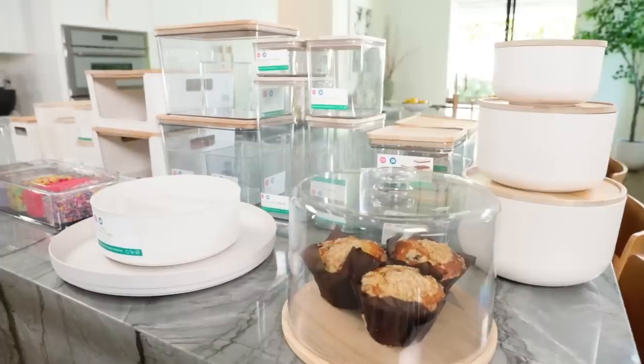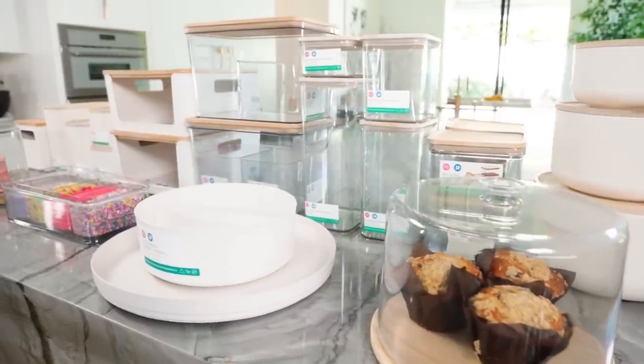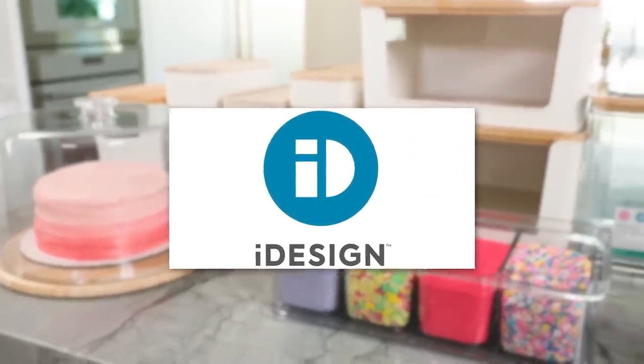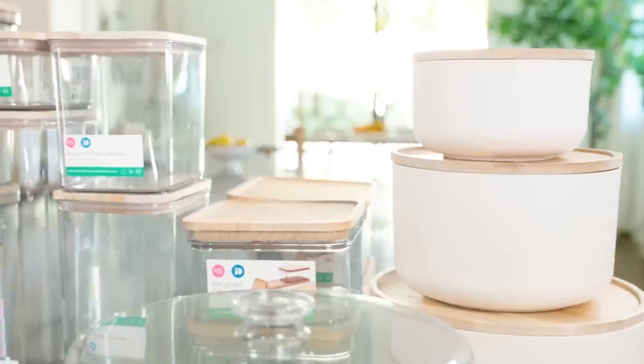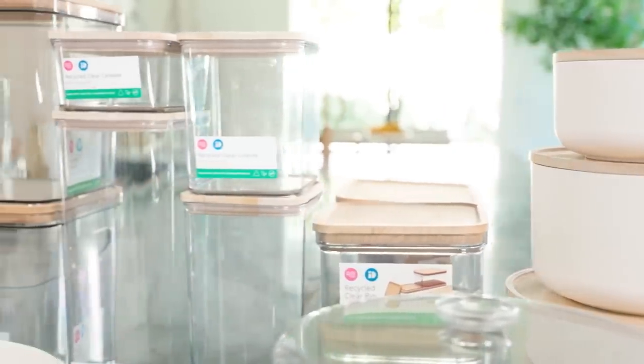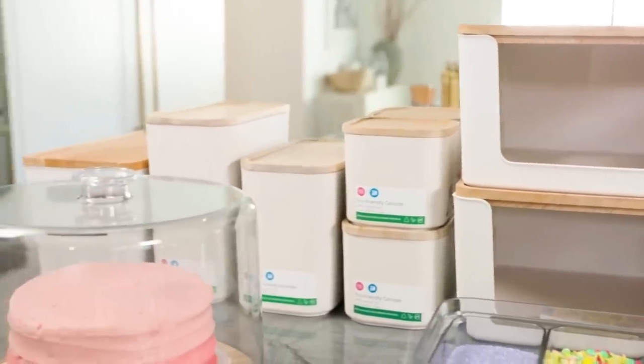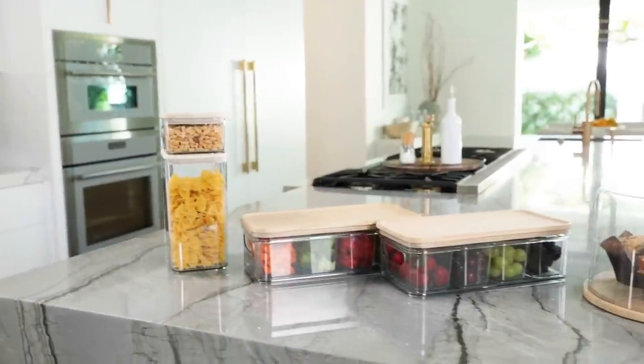But for this part of the video, I have a very special announcement - I made my own home organizational line! I teamed up with one of my favorite companies in the entire world, iDesign. I've been using their products for years. You can spot them, you can clock them in my previous home tour videos all throughout my kitchen and pantry. And now we are working together and we made my own home organizational line.